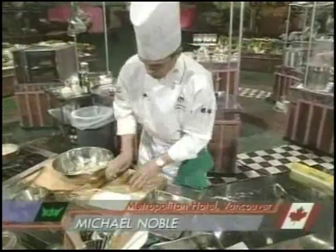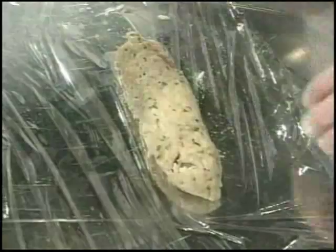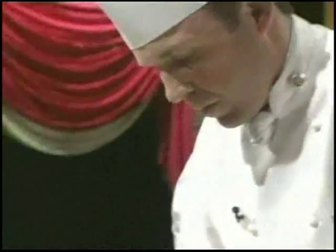This will be something to look forward to. As you heard in the opening, Noble finished right near the top in a world-class competition held in the name of Paul Bocuse — a very big name in French cuisine.